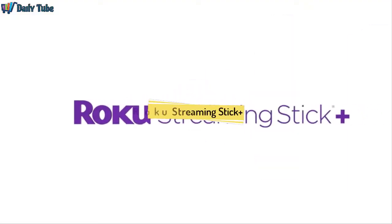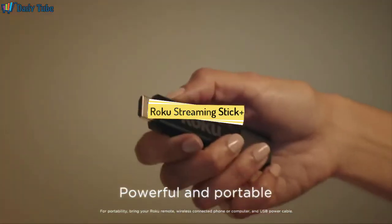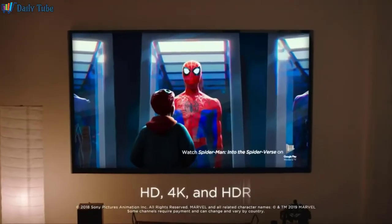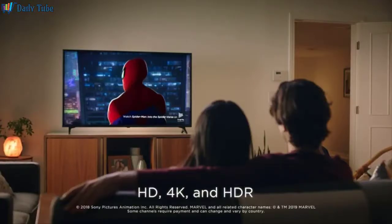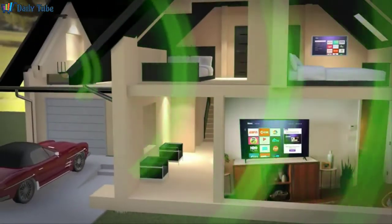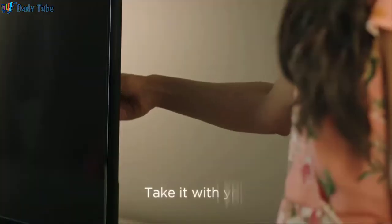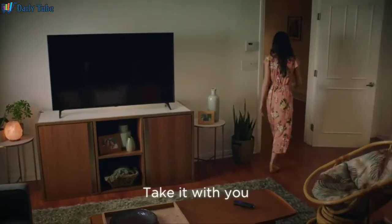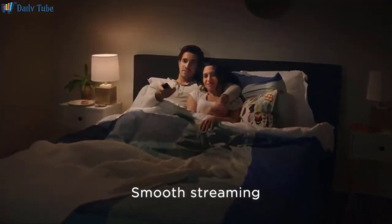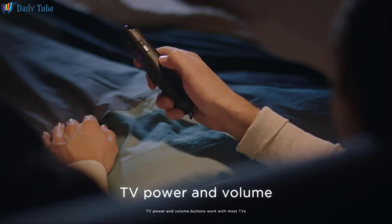Introducing Roku Streaming Stick Plus — powerful and portable. Enjoy brilliant HD and 4K picture quality, plus vivid HDR color. The long-range wireless delivers up to four times the range, so you can stream in rooms further from your router. Take it with you when you travel. It's smooth streaming made easy, no matter where you're watching. The voice remote has everything you need, including buttons for TV power and volume.